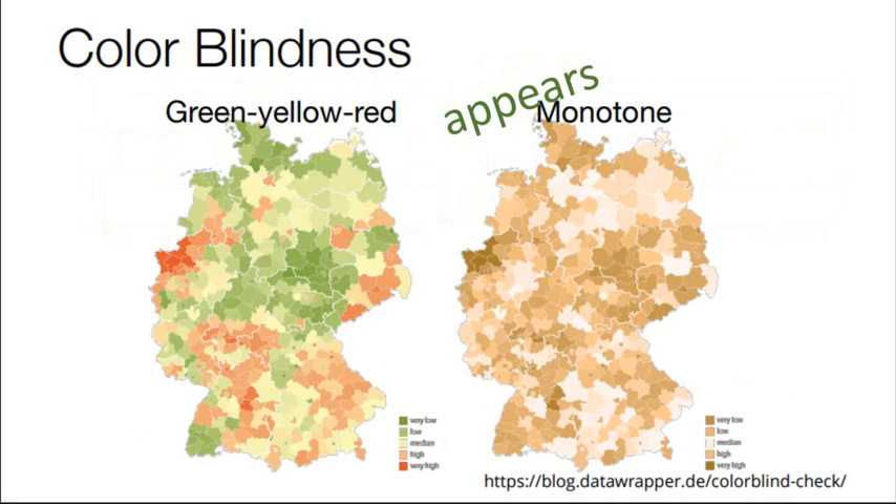Here are some examples of what it would look like if somebody with red or green deficiency was trying to decode a map like this. Instead of seeing a divergent color ramp with very high, medium, and very low values in green, it would appear as a sequential color ramp — except it would actually be divergent with indistinguishable poles.